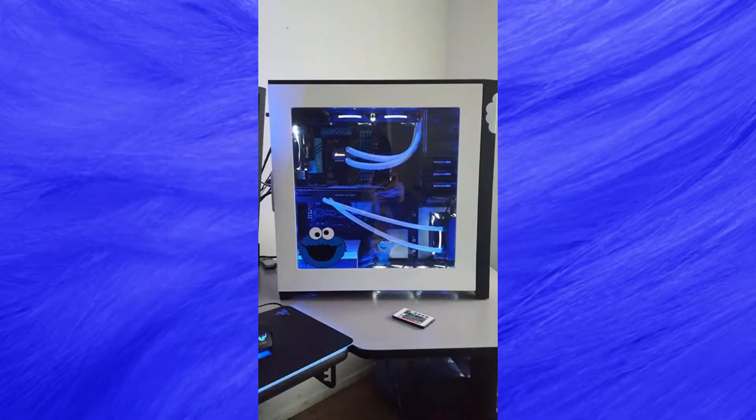Ron's system is simply beautiful with its clean, crisp lines and complementary blue lighting all following along with the theme of the Cookie Monster. So let's go on to the details of the system itself.